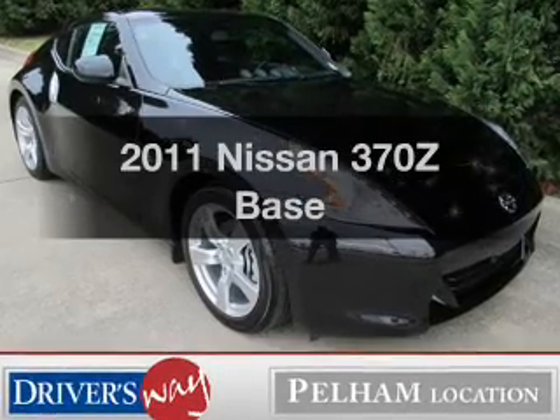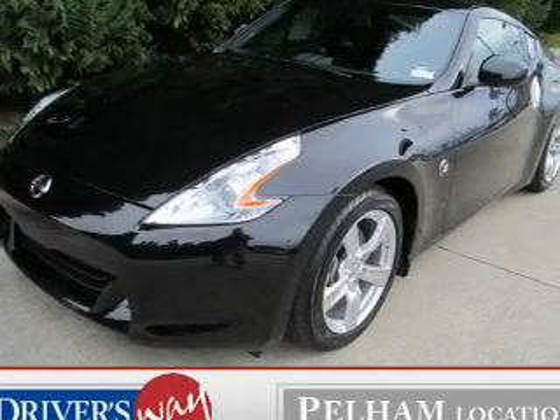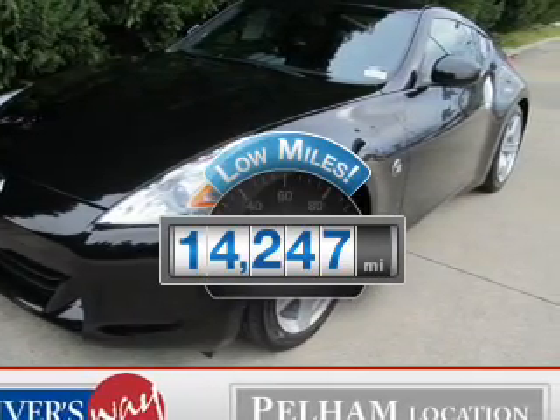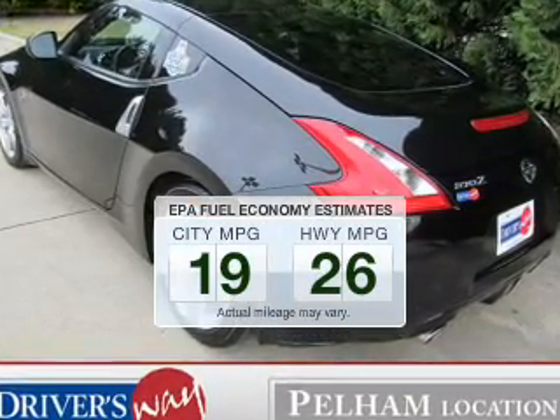Get noticed in this 2011 Nissan 370Z. If you're looking for an automobile with great attributes, look no further. With low miles, this automobile will take you far and get you where you want to go. Low emissions and the good fuel economy offered in this vehicle are important to you and the environment.